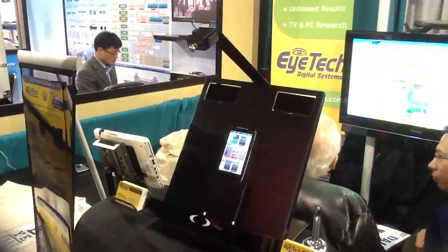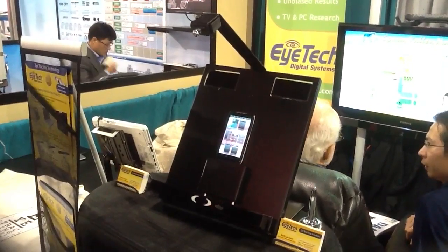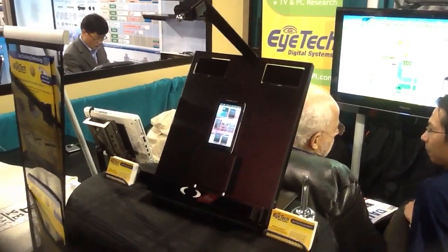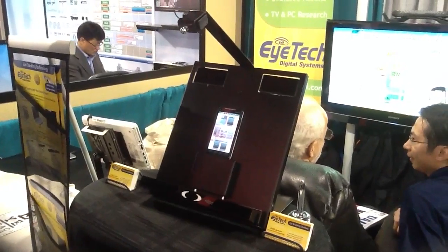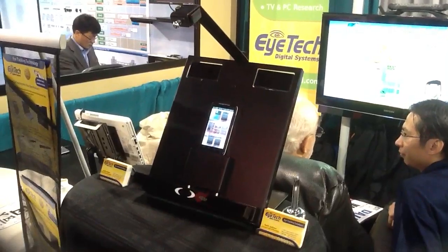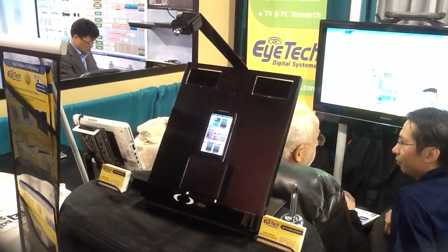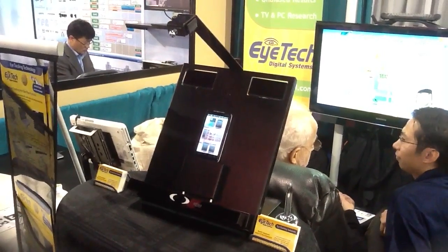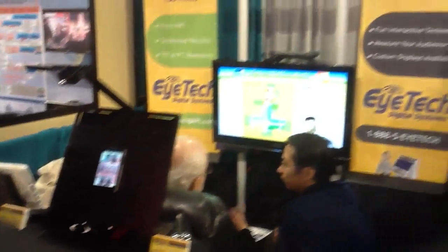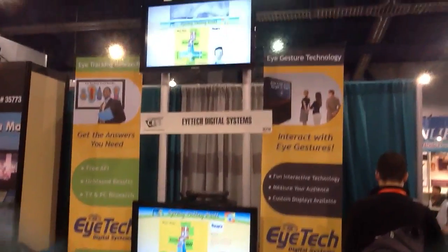The way that works is the scene camera records the user interaction on the mobile device. The eye tracker is tracking the gaze data. Then we synchronize the two data streams and put it onto one video so you can see where they were looking during the interaction. And that's it for CES 2012.